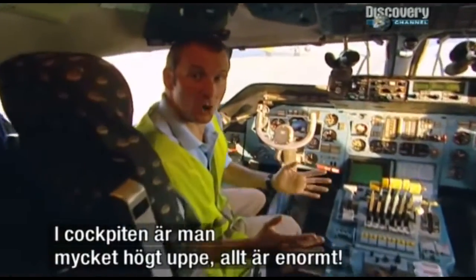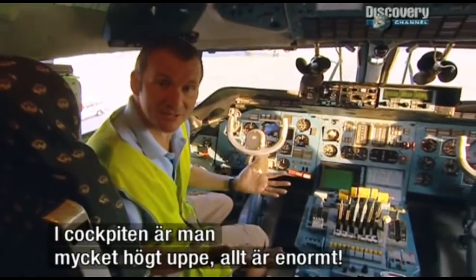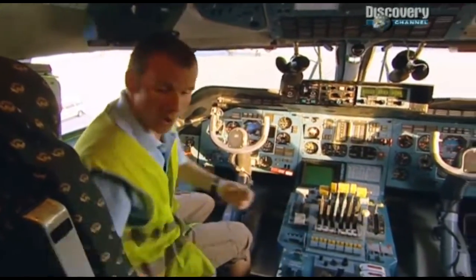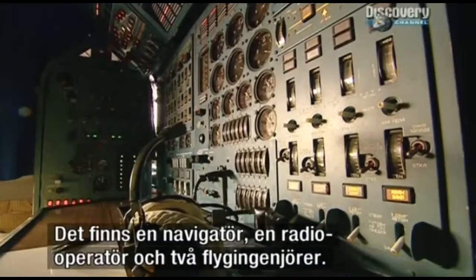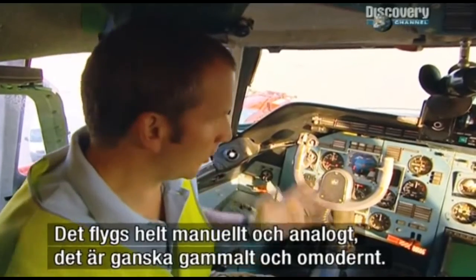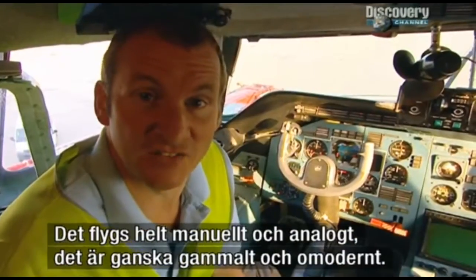Here I am in the cockpit of the aircraft — it's like being halfway up a tower block. Everything about it is immense. I'm sitting in the captain's seat; the first officer sits over there. We have a navigator here, a radio operator as well, and two flight engineers. You could really sense the Ukrainian origins of this aircraft. It's not fly-by-wire — it's all manual, analogue, pretty old-fashioned. It's not exactly state-of-the-art.